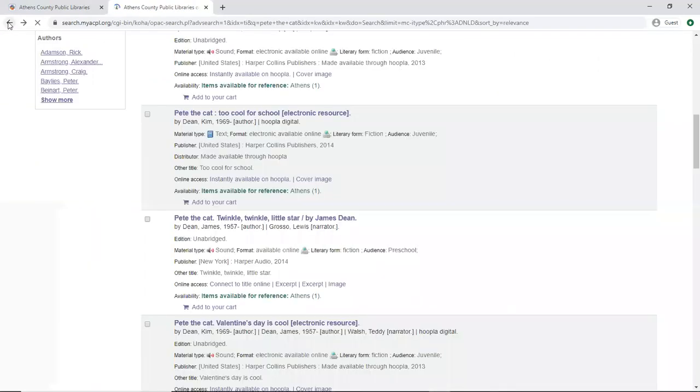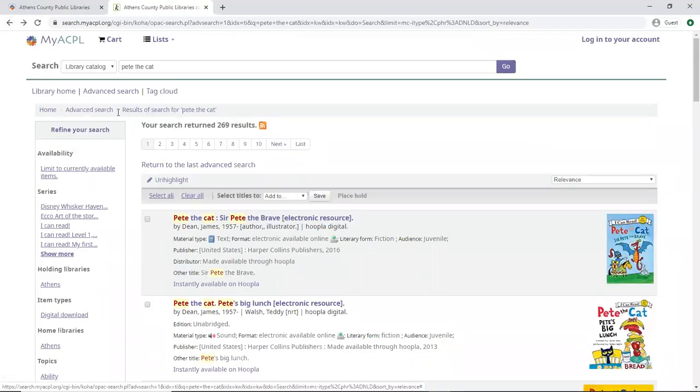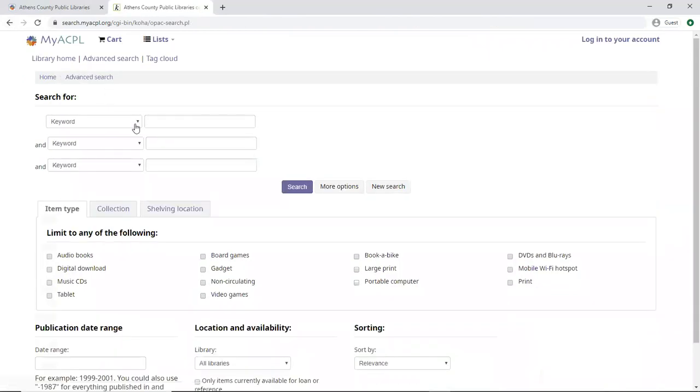Now going back to our library main page, I'm going to do a sample author search. So under Advanced Search, I'm choosing author, and then we're going to try Janet Evanovich. And don't forget, most importantly, we want to select digital download. And now let's do our search.